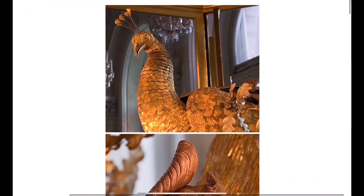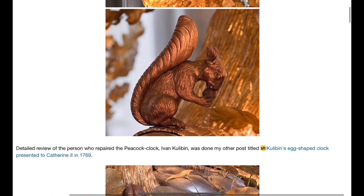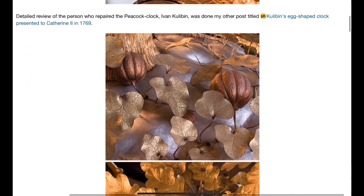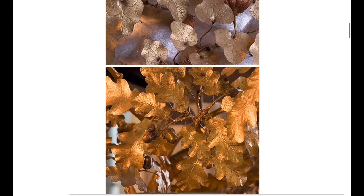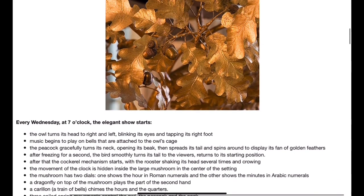It is very questionable that Mr. Cox had built anything quite wonderful. If you see a detailed review of the person who repaired the Peacock Clock, Ivan Kulibin, it was done in my other post titled 'Kulibin's Egg-Shaped Clock Presented to Catherine the Second in 1769.' These are detailed leaves, ornamented and engraved — that's just incredible.